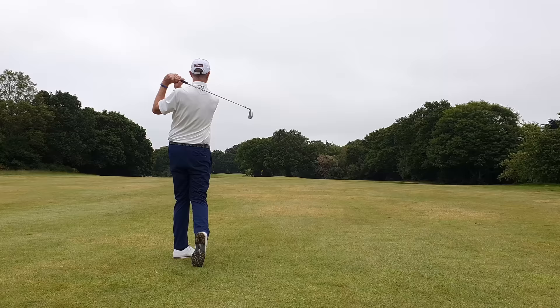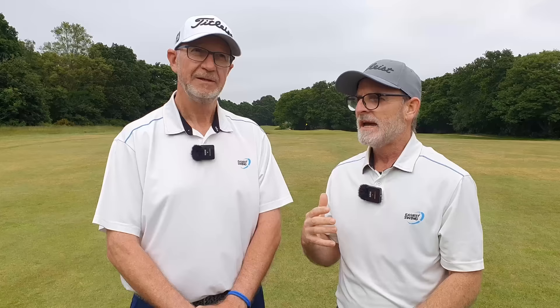And by setting your finish position, by committing to that finish position, you end up committing to the golf shot yourself. And we see a lot of amateur golfers not doing that, don't we, Philip?